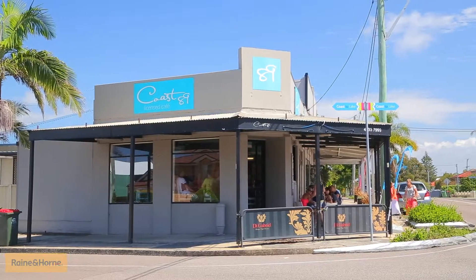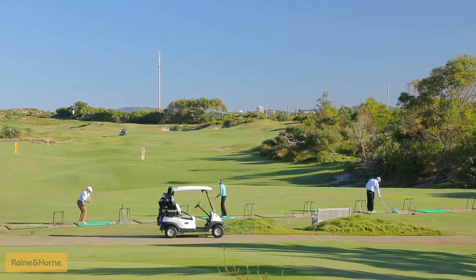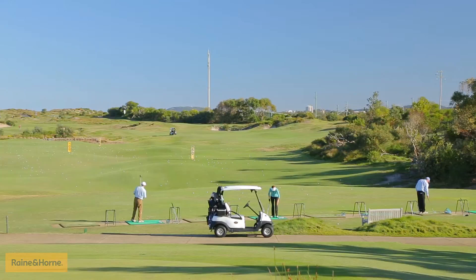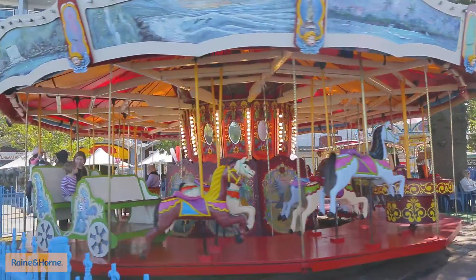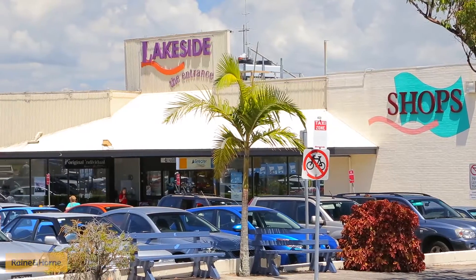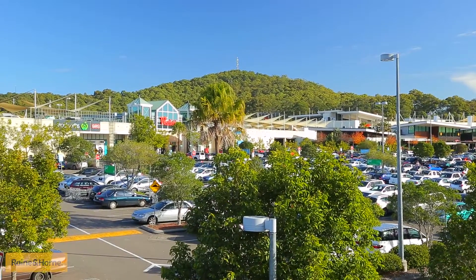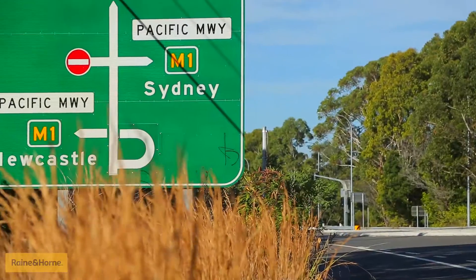Just down the road to Toowoon Bay Village for its tasty cafes, tantalising restaurants and boutique shopping. Not far to the world class Magenta Shores Golf Club, the ever popular seaside destination of the family friendly The Entrance, The Greens Bowling Club, Lakeside The Entrance Shopping Centre for your everyday needs. Out to Tuggerah Westfield shopping and station, local transport and M1 motorway.